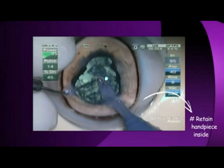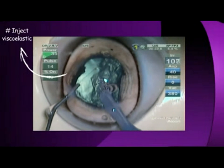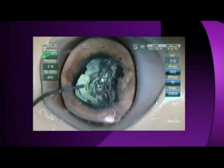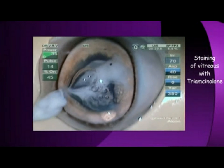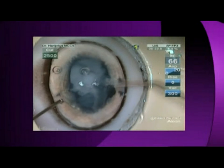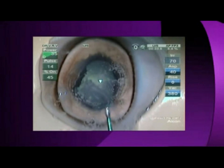In the presence of a posterior capsular tear, always retain the handpiece inside the eye, reduce the bottle height, and inject viscoelastic through the side port before removing the handpiece. One could also practice staining of the vitreous in the wet lab. Triamcinolone acetonide is first injected into the anterior chamber and then washed with balanced salt solution. Viscoelastic is then injected into the anterior chamber.